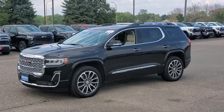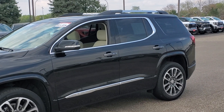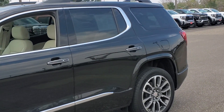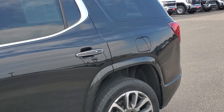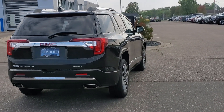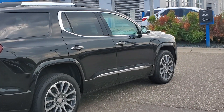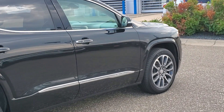Look no further than the 2022 GMC Acadia. With less than 40,000 miles on the odometer, this vehicle stands out from the rest. Take a closer look at this handsome GMC Acadia, the safety-minded family hauler that offers the space and amenities you need to make every excursion relaxing and enjoyable.